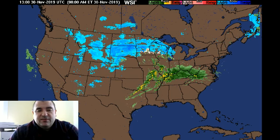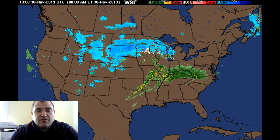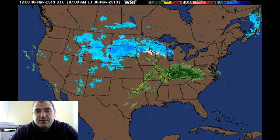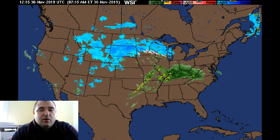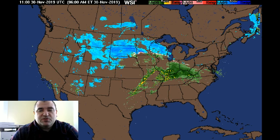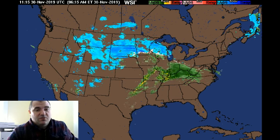Good morning, everybody. Wanted to give you an update on what's going to end up being a pretty significant snowstorm — our first real significant snow of the winter — falling here over southern Vermont in the West River Valley. I wanted to start by giving you a picture of the radar, which I think really tells the story of this storm.